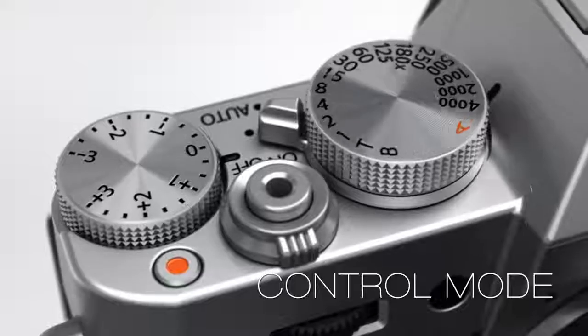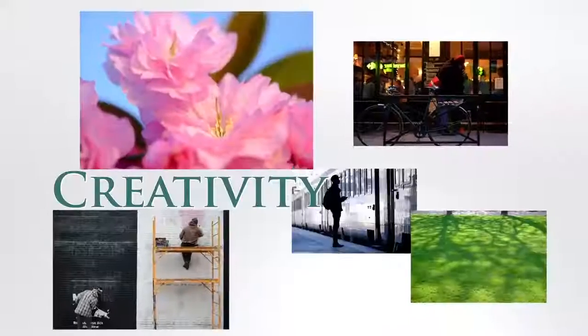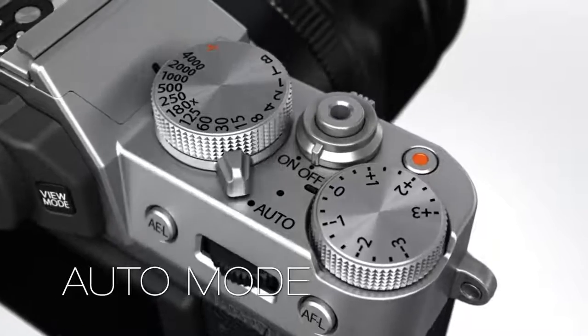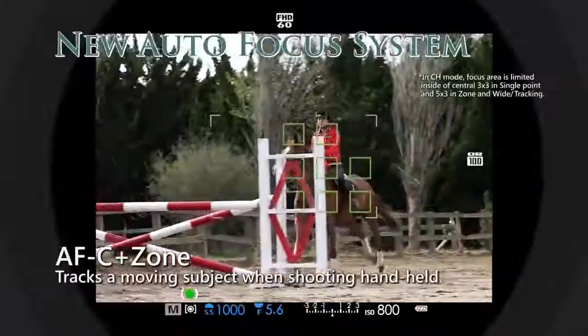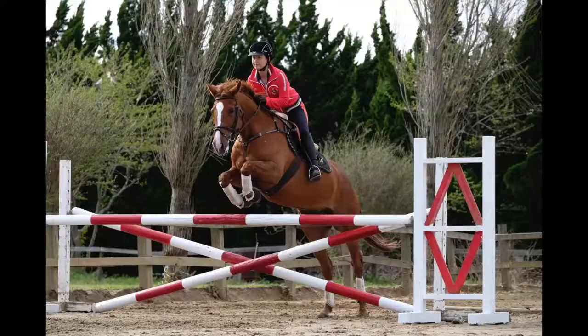The Fujifilm X-T10. Full control and creativity, including a fully intelligent auto mode for everyday use. Never miss the moment with a real-time viewfinder and new autofocus zone and wide tracking modes.